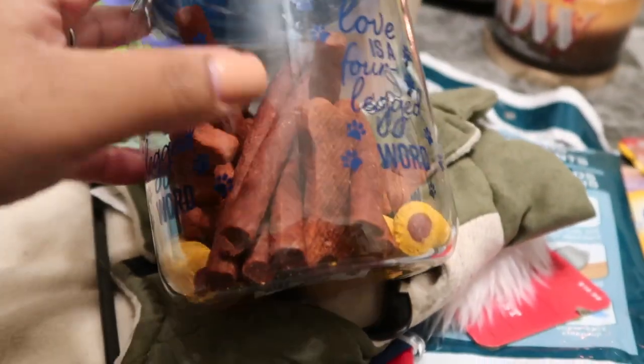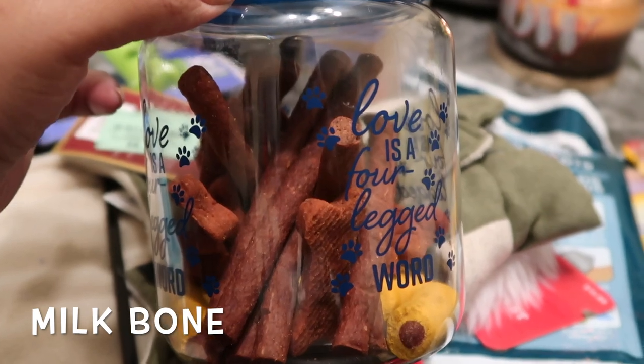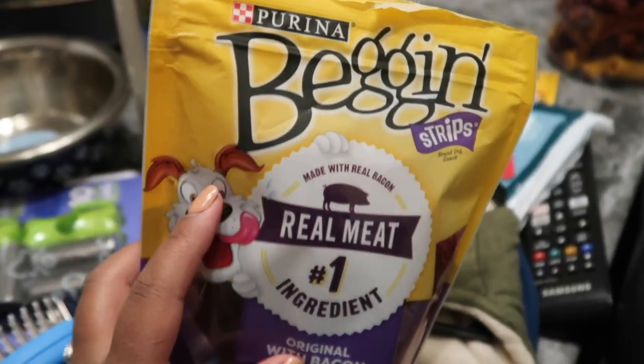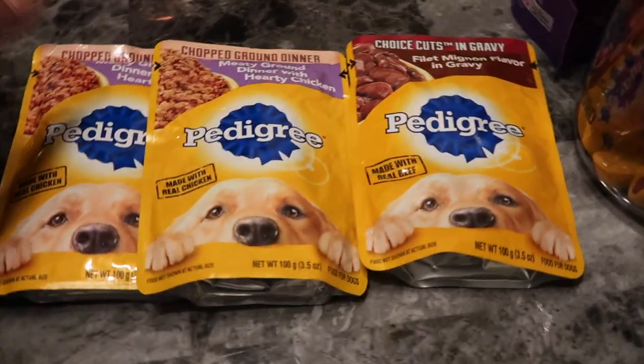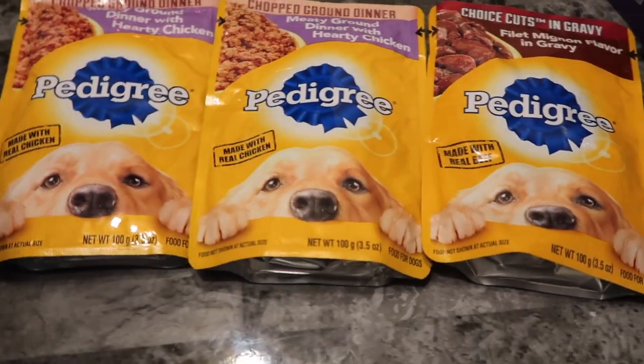In the container I put some treats from Walmart — I can't think of the name, but they're little cheese biscuits, beef jerky sticks, and I think some called Wishbone. I also got these bacon strips, which didn't fit in the treat container so I just left them in the bag. Then I got some wet food pouches — I don't know if we'll use them since he's on hard dog food, but maybe we can mix it in sometimes. They were 50 cents each, two for a dollar.